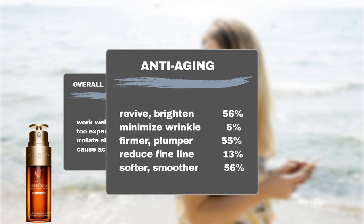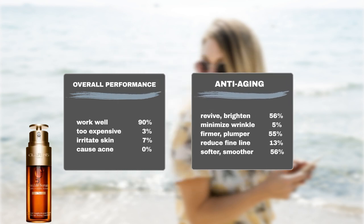Additionally, 13% of users saw a reduction in visible fine lines, and 5% found the product effective in minimizing the appearance of their wrinkles. About 56% reported that their skin became smoother and more supple, with 55% noticing improvements in skin firmness and elasticity. Furthermore, 56% saw a brightening effect on their skin.